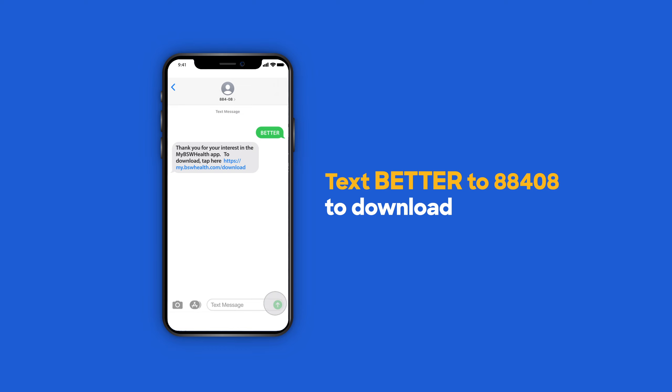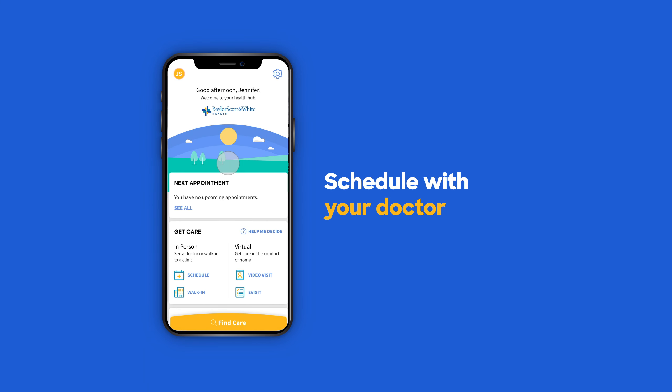Once it's finished, open it and then tap Sign Up. After you finish registration, you can now schedule an appointment with your doctor.